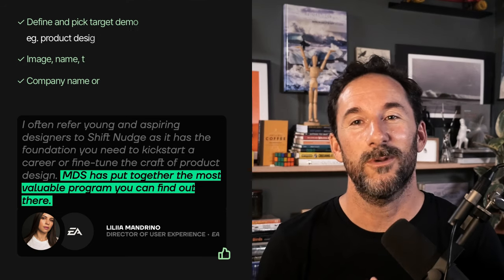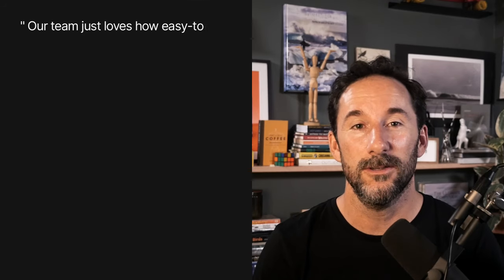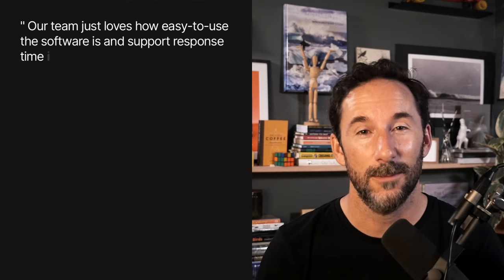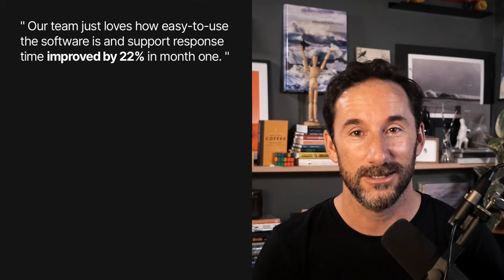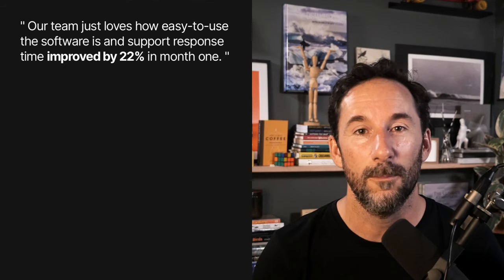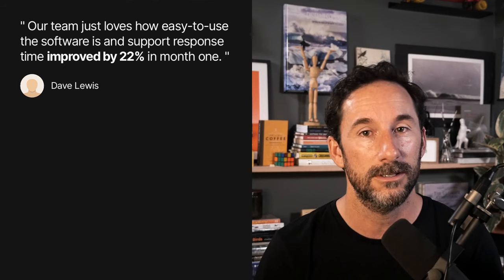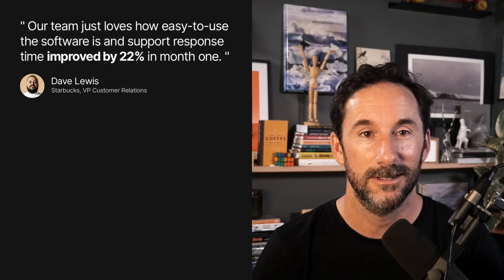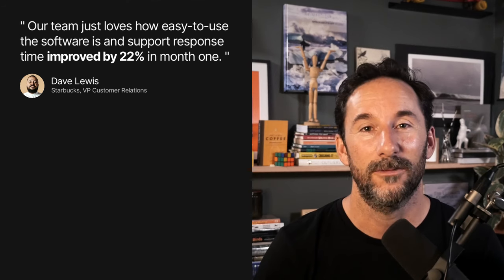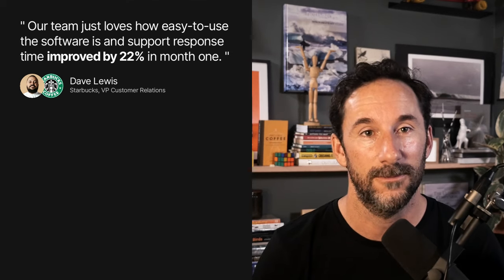Based on what we've covered, this is a solid testimonial: 'Our team just loves how easy to use the software is and support response time improved by 22% in month one.' Metrics — yes please. Now compare a testimonial by a blank avatar 'Dave Lewis' to a friendly Dave Lewis who works at Starbucks as VP of Customer Relations — a real person with a similar role to the landing page visitor.